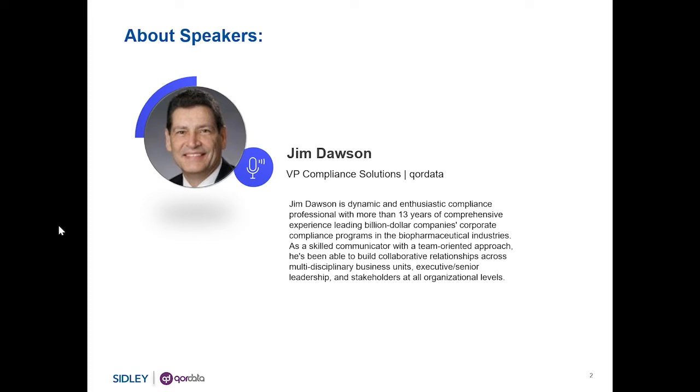Today's webinar is designed to look at compliance monitoring from a more government and legal perspective, to provide an overview of what an effective compliance program looks like from a government perspective focusing on monitoring, a look at what the deficiencies in company monitoring programs are,